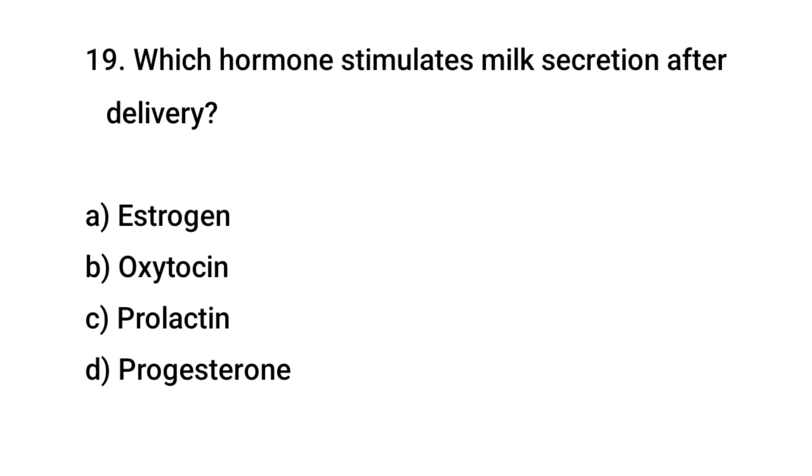Question No. 19: Which hormone stimulates milk secretion after delivery? The right answer is C: Prolactin.